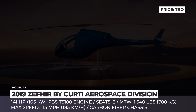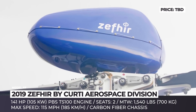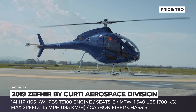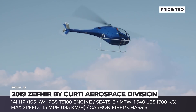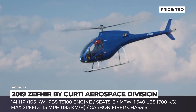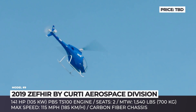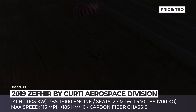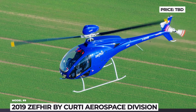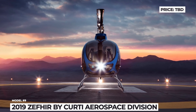Zephyr. The Italians from Curti Aerospace have been making mechanical components for aerospace and defense companies for almost 40 years. Having studied the market opportunities in the ultralight segment, Curti invested all their expertise and four years of development to launch their own two-seat turbine helicopter that would raise the bar for safety in the segment. The Zephyr features a modern turboshaft engine, composite blades, and a carbon fiber airframe. Its maximum takeoff weight is 1,540 pounds, while the two CS27-certified seats are made of shock-absorbing materials. Additionally, a small container with a ballistic parachute is located above the rotor and is fired in case of emergency, making the Zephyr the first helicopter in its class to be equipped with such a rescue system.